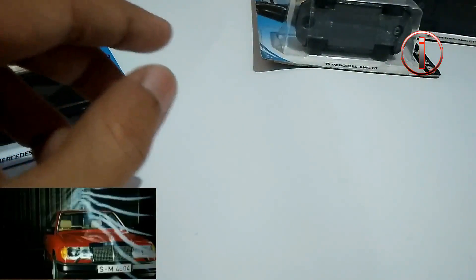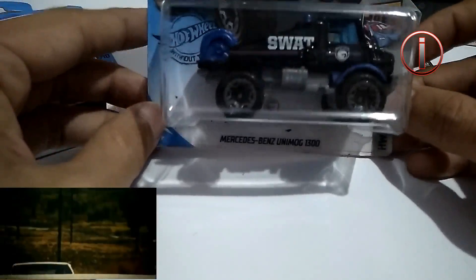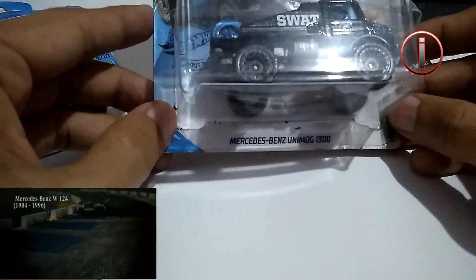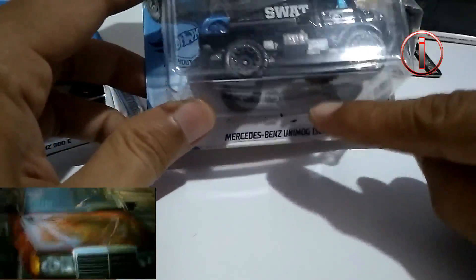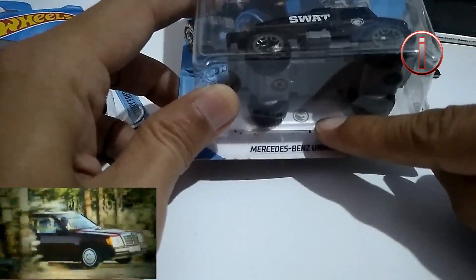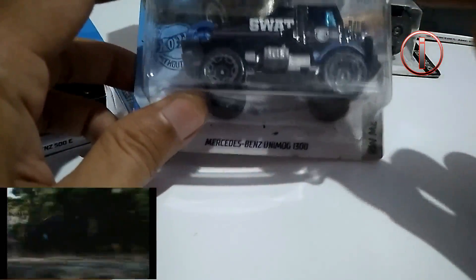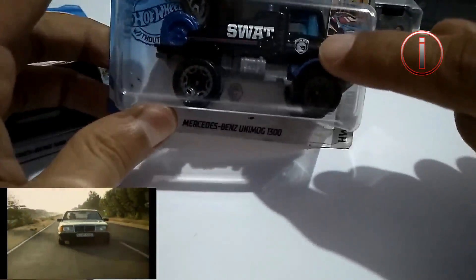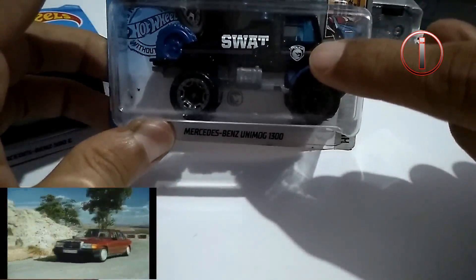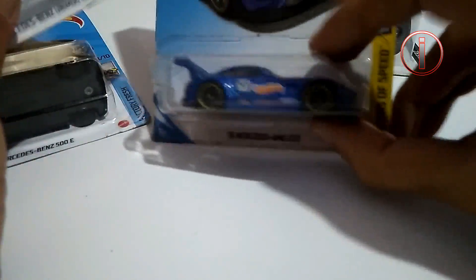Kemudian ada juga Mercedes Unimog. Kebetulan yang saya punya adalah Treasure Hunt reguler dari Mercedes Unimog — ada ditandai dengan logo api perak di bagian blister-nya. Untuk decals-nya sendiri, logonya terdapat pada bagian pintu. Kebanyakan warna hitam, cuma Mercedes NGGT3 doang yang berwarna lain, yang lainnya berwarna hitam.